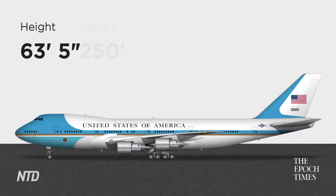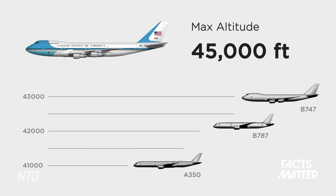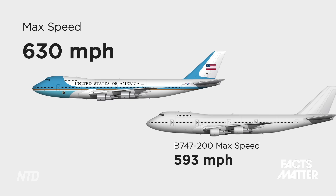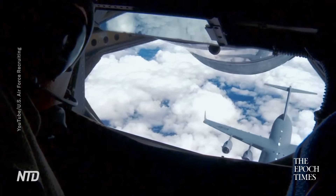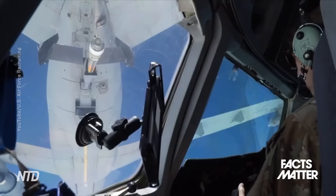Looking at the specs: both planes are six stories high and 250 feet in length, with a max takeoff weight of 833,000 pounds. They can fly with a max altitude of 45,000 feet and have a top speed of 630 miles per hour. Unlike civilian versions, these presidential Boeings have been modified for mid-air refueling, giving them theoretically unlimited flight time — though that capability has never actually been used with the president on board, as it's deemed too risky for peacetime.